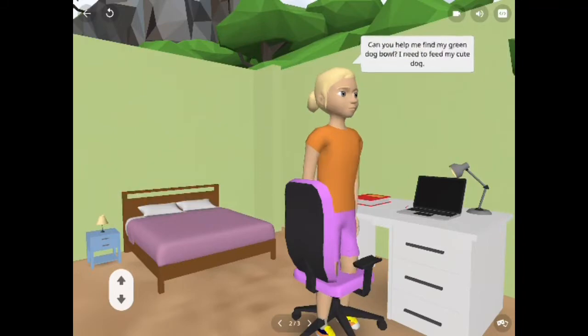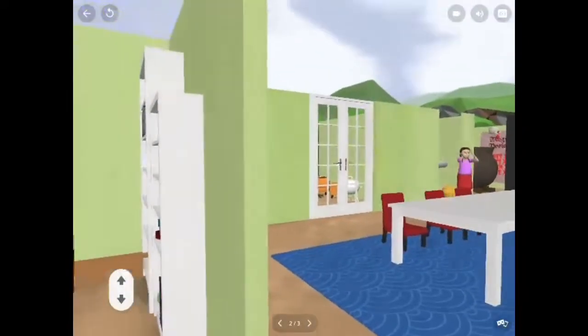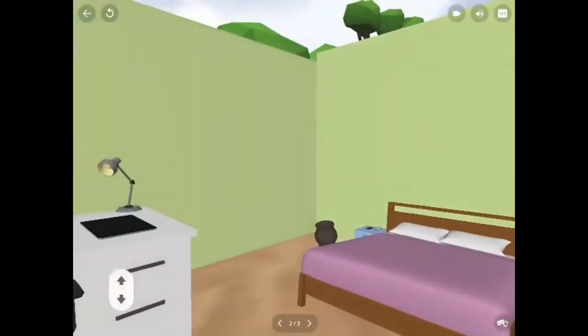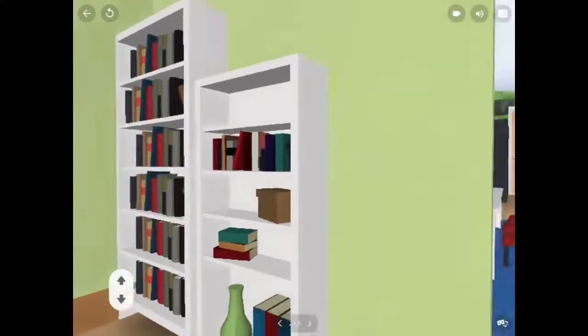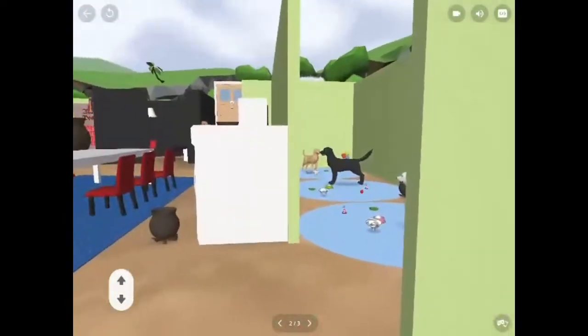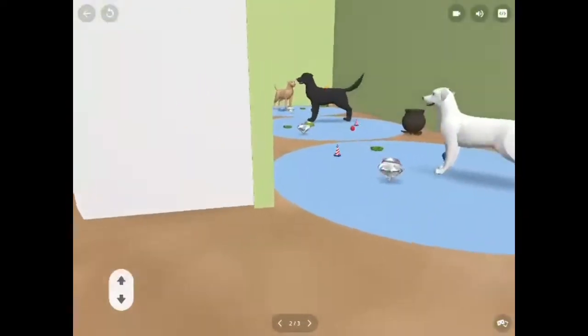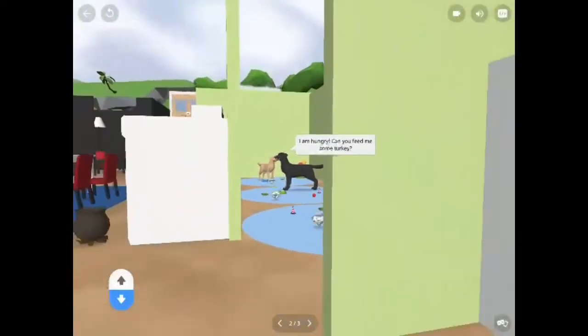Let's find the girl in the bedroom first. She asks: Can you help me find my green dog bowl? I need to feed my dog. The dog says: Ruff ruff, I'm hungry. Can you find me some turkey?